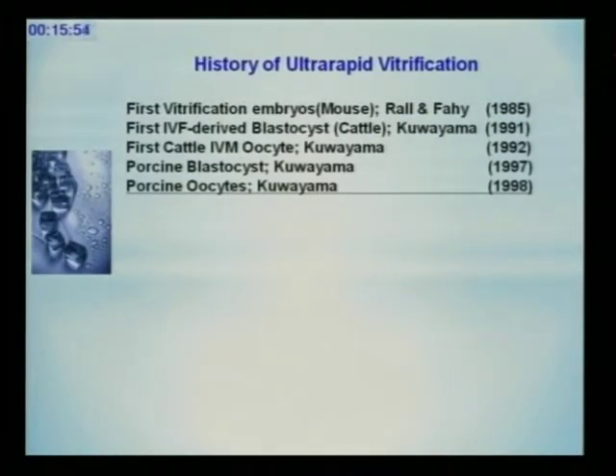A little bit of story — the history of rapid vitrification. The first success was reported by Rall and Faye in 1985. After six years, I first succeeded in vitrification of mammalian oocytes in 1991.